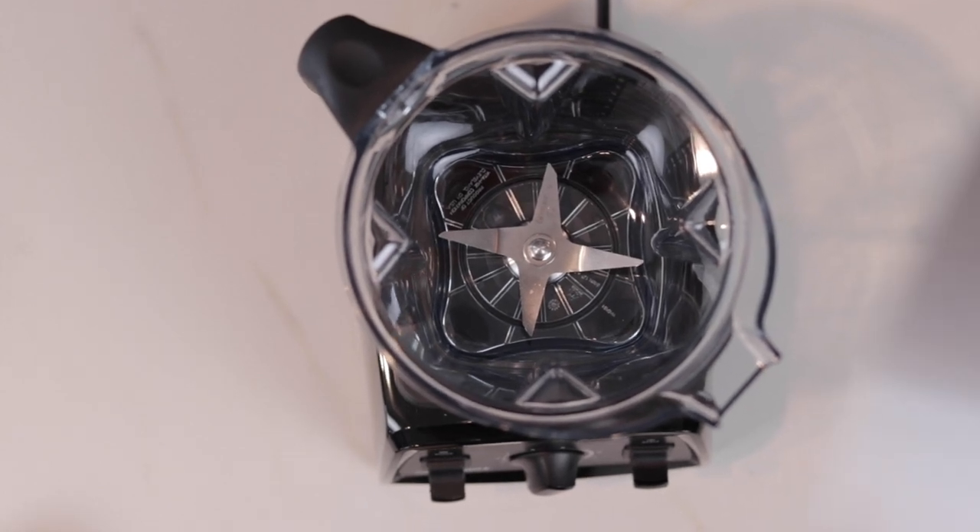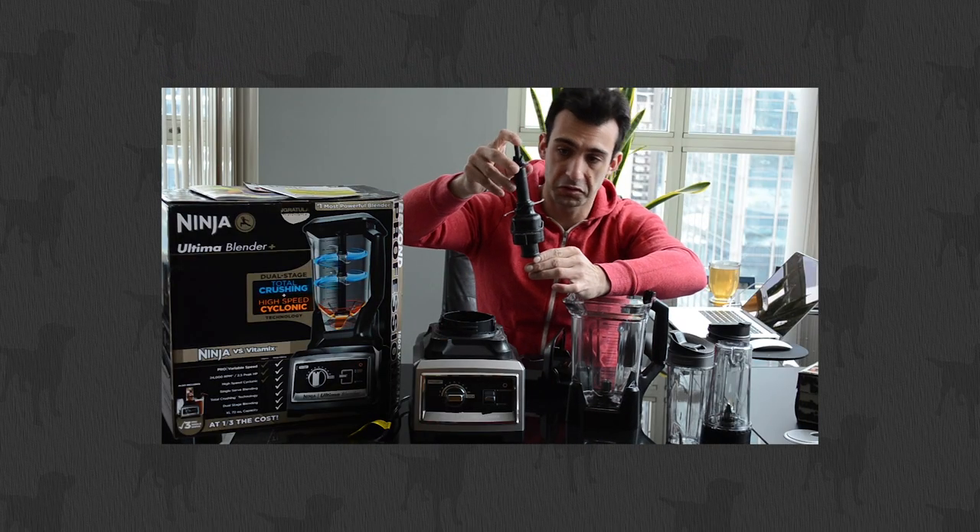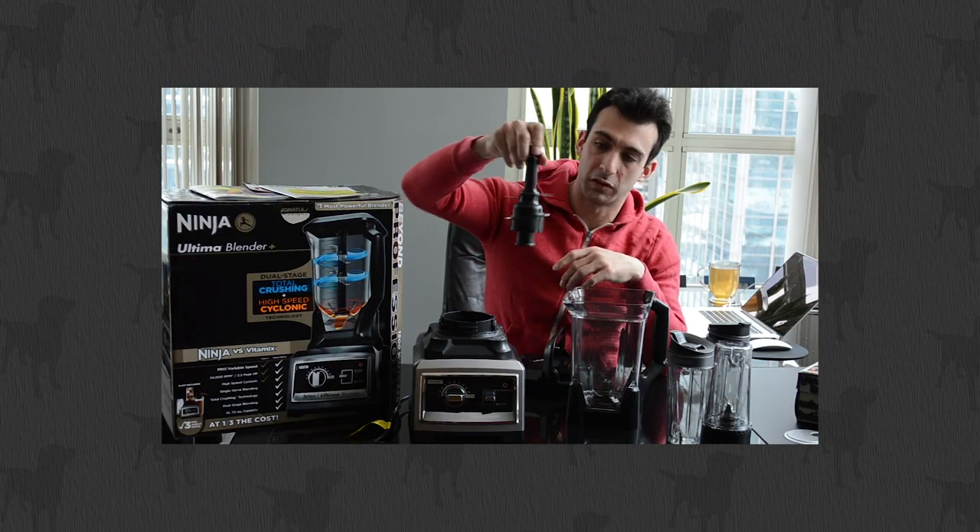Fun fact before we move on: did you know that Vitamix blades are dull out of the box? They're laser cut and they pulverize ingredients using brute force and power. Unlike some Vitamix alternatives and knockoffs that have sharp blades — those work fairly well the first few times, but then they get dull, kind of like having a dull razor. But yeah, Vitamix blades are dull out of the box.